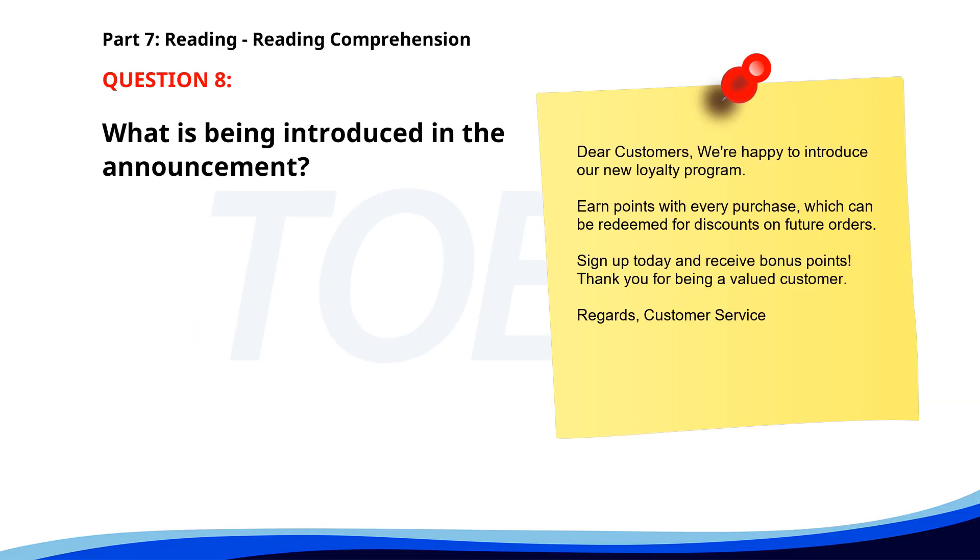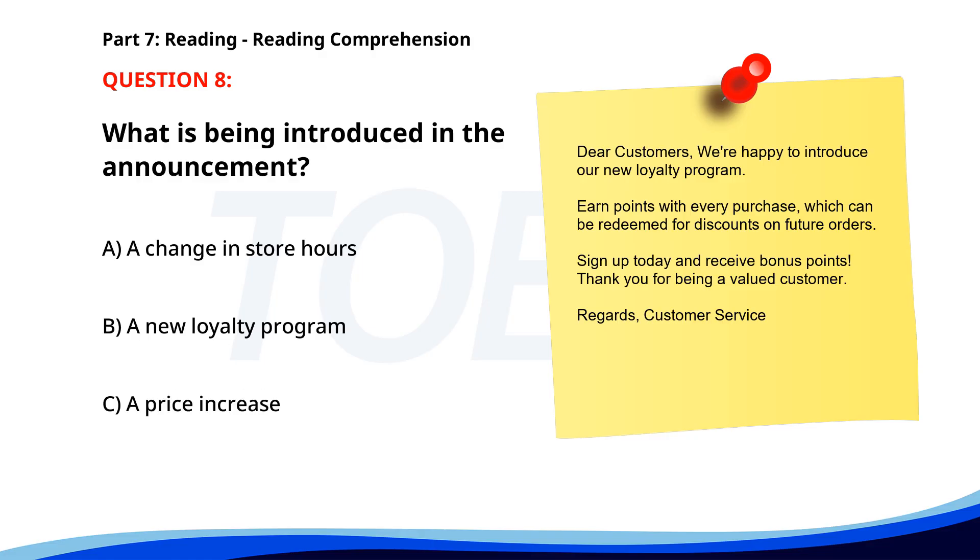Number 8. 'Dear customers, We're happy to introduce our new loyalty program. Earn points with every purchase, which can be redeemed for discounts on future orders. Sign up today and receive bonus points. Thank you for being a valued customer. Regards, Customer Service.' What is being introduced in the announcement? A. A change in store hours. B. A new loyalty program. C. A price increase. The correct answer is B: A new loyalty program.